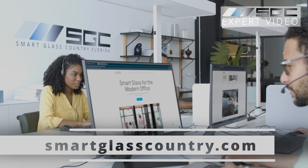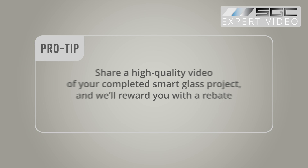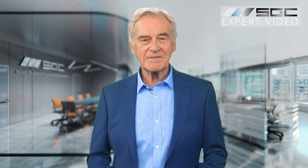Smart glass is a smart long-term investment for any space. Ready to make the switch? Visit smartglasscountry.com for an instant estimate or reach out for a custom quote. Pro tip: share a high-quality video of your completed smart glass project and we'll reward you with a rebate — it's a win-win.